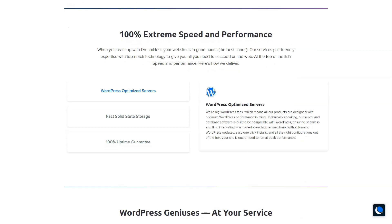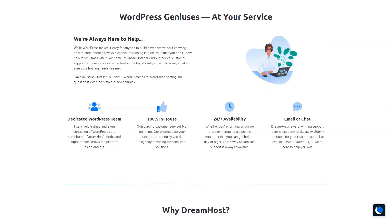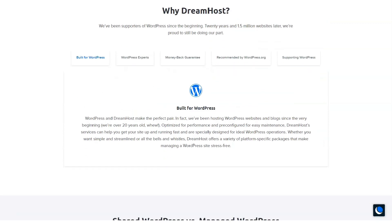DreamHost really excels when it comes to ensuring it has the hosting services needed to run a successful website. All shared hosting plans come with a 97-day money-back guarantee, and all DreamPress plans come with a 30-day money-back guarantee. With this generous refund policy, all DreamHost customers begin to build trust with them from the outset, which can drive business growth. After all, many e-commerce stores claim that when they lengthen their refund period, they actually see a decrease in refunds and an increase in sales.